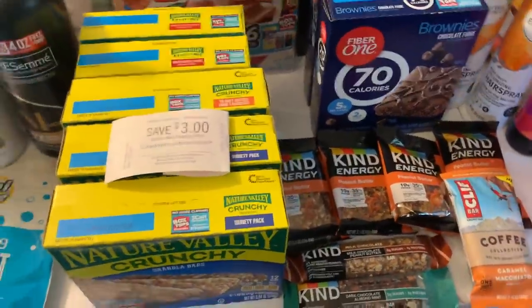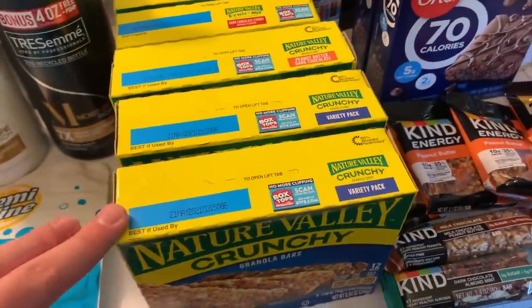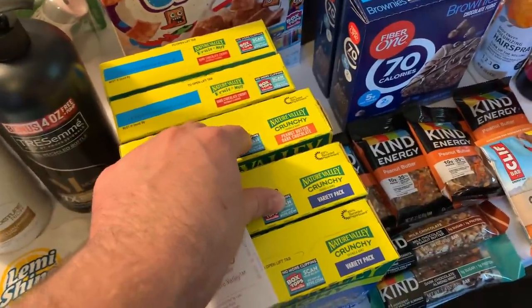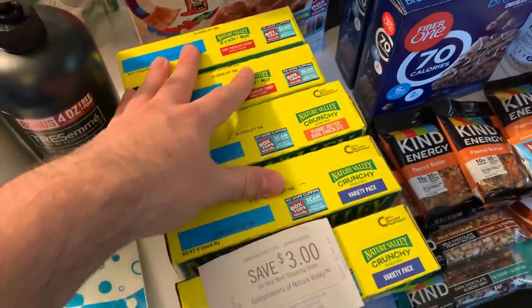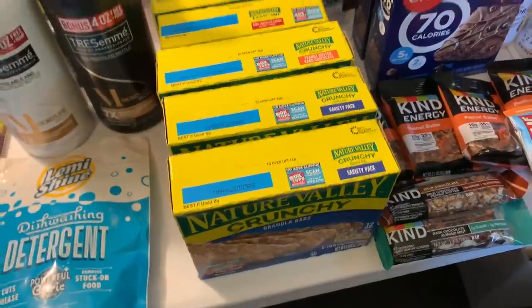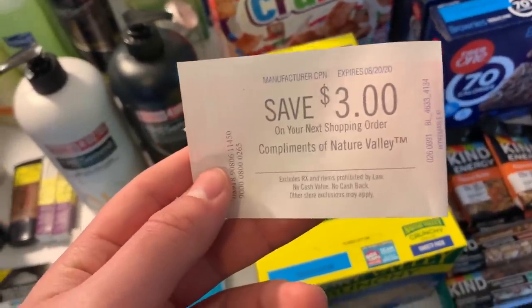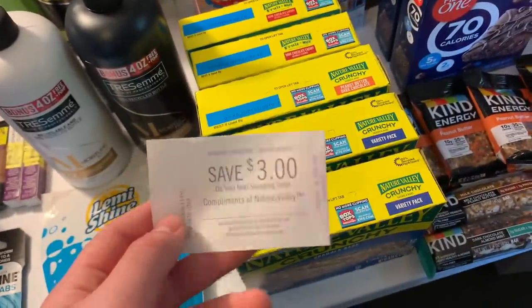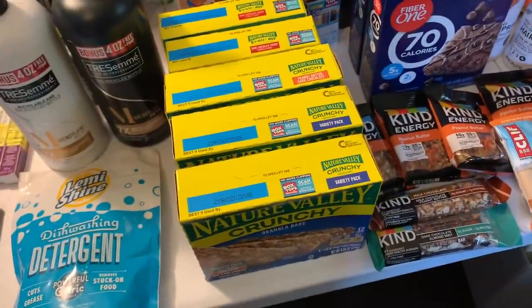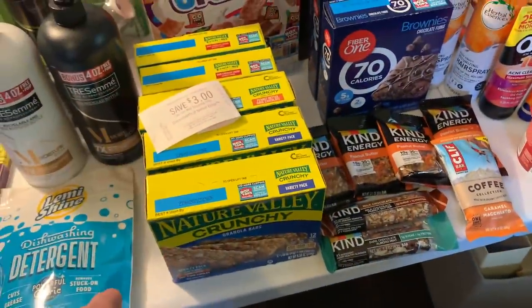We have enough bars for forever! I got five Nature Valley bars at $1.49 each. I used two $1 off two printable coupons and submitted for a $1 on two on Savings Star. When you buy five boxes you get a Catalina — that's a coupon printed at the register for $3 off your next order on anything at Kroger. Deduct that off and it's $1.45 for five boxes of Nature Valley — epic!